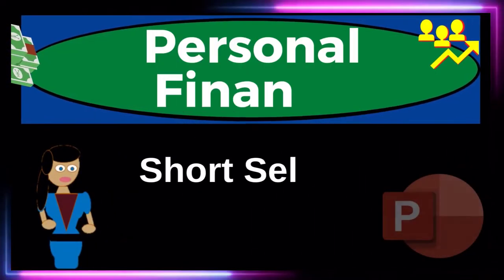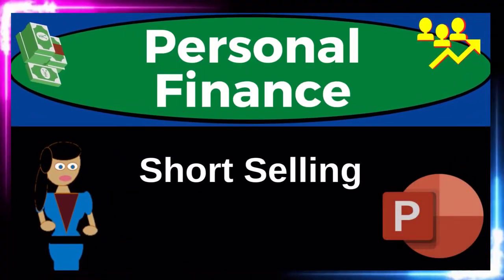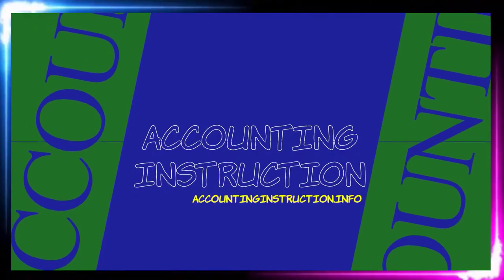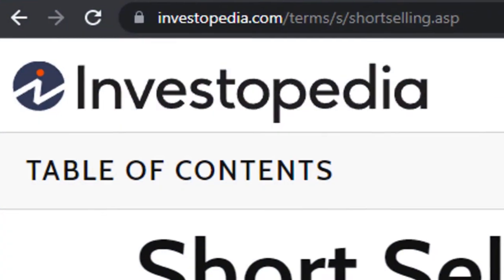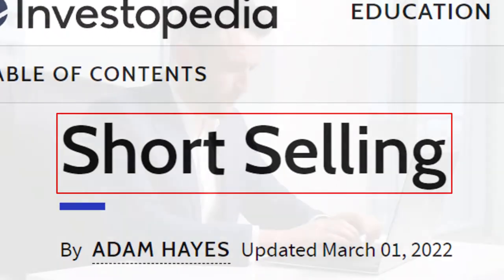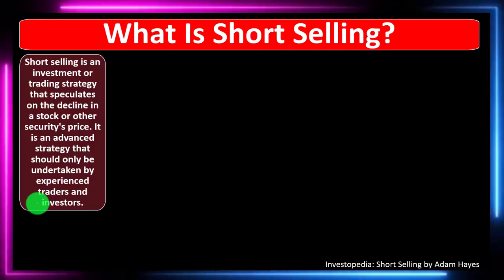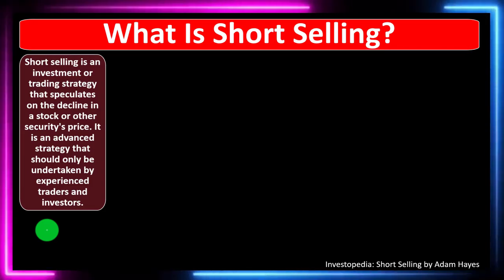Personal finance PowerPoint presentation on short selling. Prepare to get financially fit by practicing personal finance. Most of this information comes from Investopedia's article on short selling, which you can find online — take a look at the references and resources to continue your research. This is by Adam Hayes, updated March 1st, 2022.